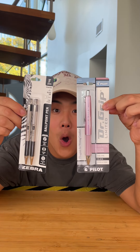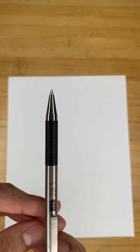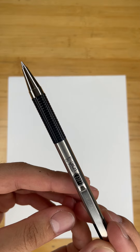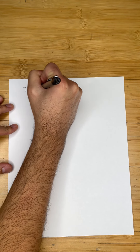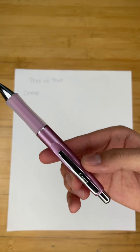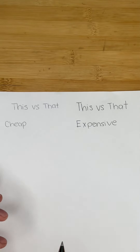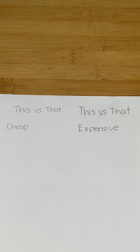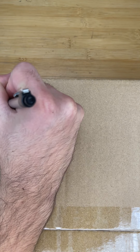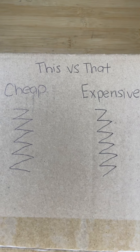Do you ever catch yourself in need of a pen but can never seem to find one? Today we're testing cheap versus expensive pens, testing their writing capabilities on different materials starting with plain white paper. We wrote down the same words with both pens to see which had a smoother write and a more even distribution of ink — the expensive had a slightly darker color. Moving on to cardboard, the results felt the same: the expensive pens seemed to have a slightly smoother write with ink a little more evenly distributed.